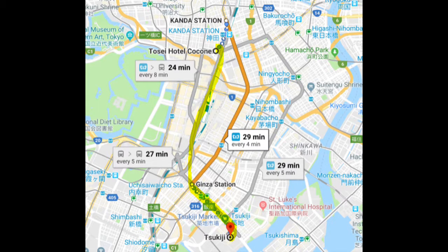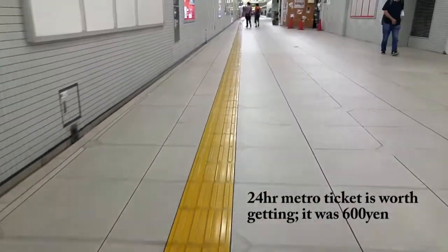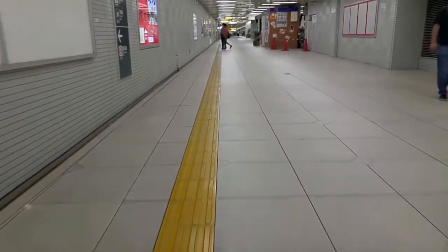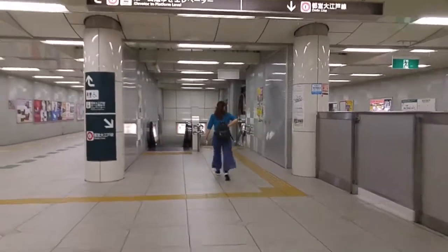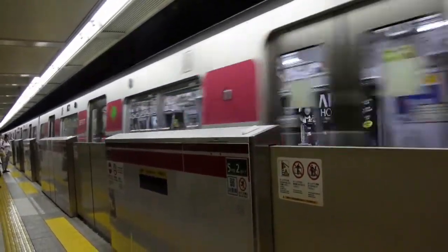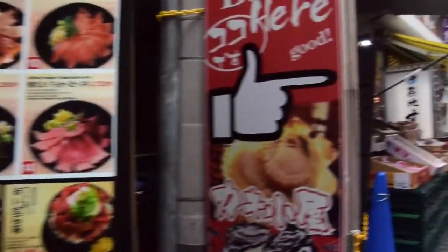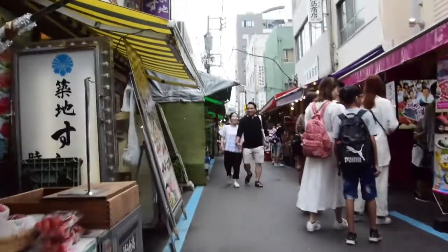It was pretty humid today, but we went to Tsukiji at around 10am from our hotel. There were lots of fresh seafood and food in general. There were also lots of tour groups that day, so make sure you don't lose your own group.